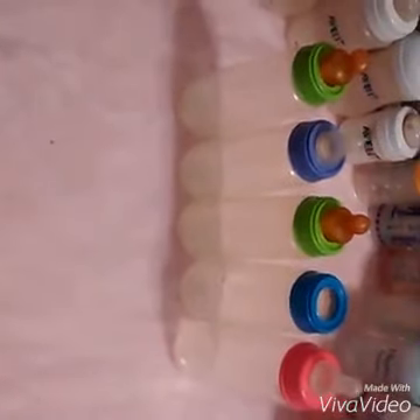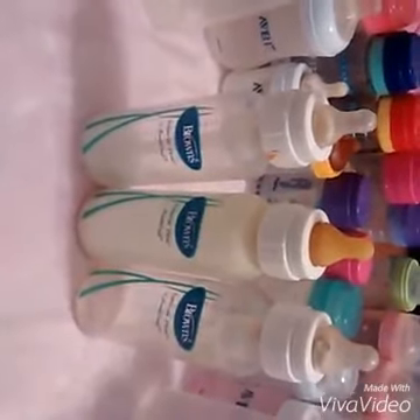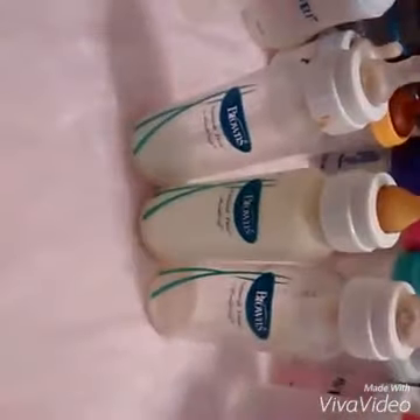This is the Gerber and they all have names. This is Weird Nipple, Cute, Weird Nipple, No Nipple, and Cute. Those are the Gerber bottles. And this is my three Dr. Brown bottles, which I used to love until they have weird milk in them. So they're kind of weird now.